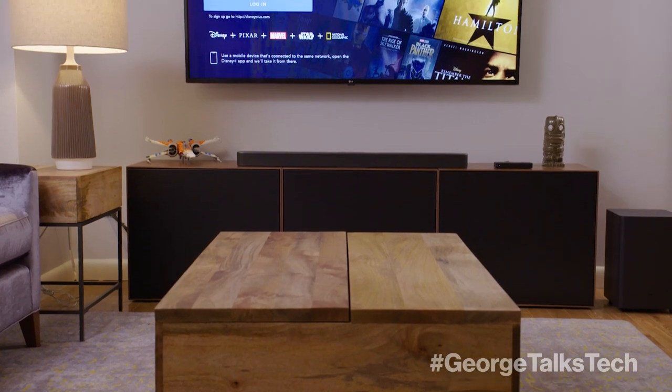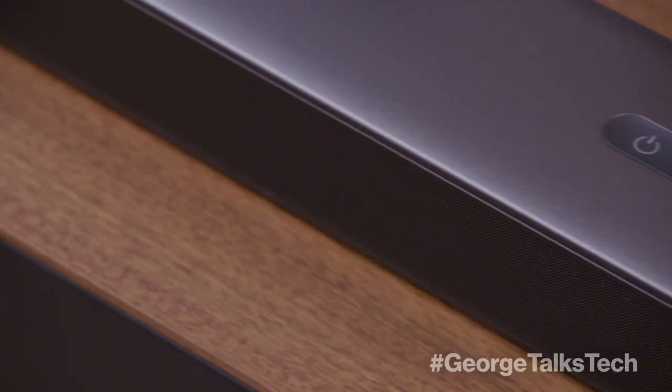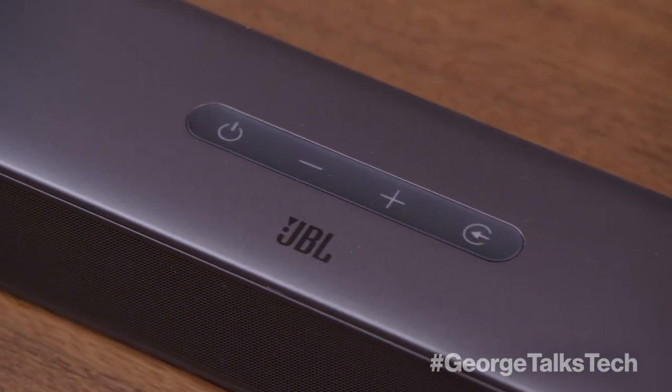Do you love movies but are still a little apprehensive about going back to a theater? I've got you covered with a few different ways to turn your living room, den or she shed into a home theater worthy of the best on-demand blockbusters. First up, if you already have an awesome TV or want more immersive sound at an affordable price, check out the JBL Bar 2.1 Deep Bass Sound System.